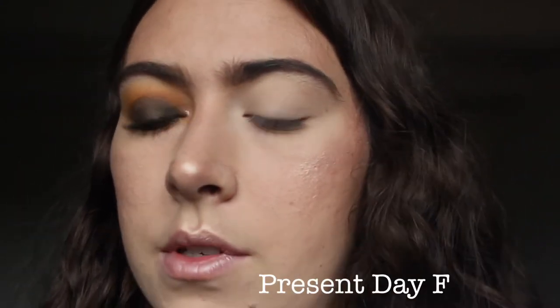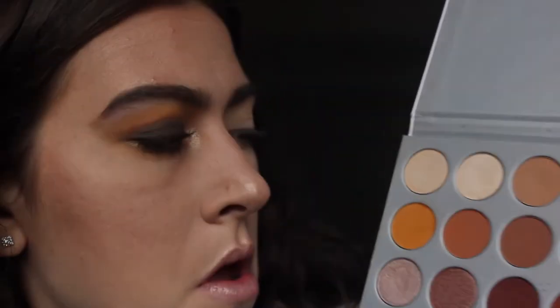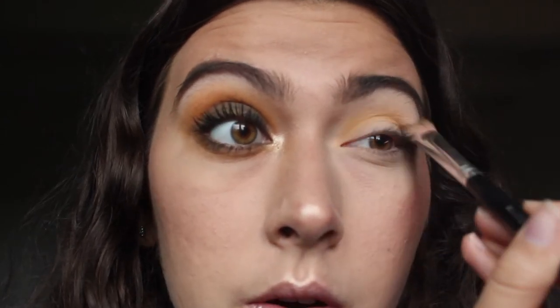I'm going to start by taking the Jaclyn Hill palette and I'm using the shade Creamsicle, which is this yellow-orange right here. I did my foundation, my brows, my bronzer, my blush, and my highlight off-camera. I also primed my eyes and I did my right eye so this wouldn't take too long and it would be a quick tutorial. I'm going to start with that yellow — that Creamsicle — and put it all over the crease. We're just going to build this color up. You don't want to start too strong.